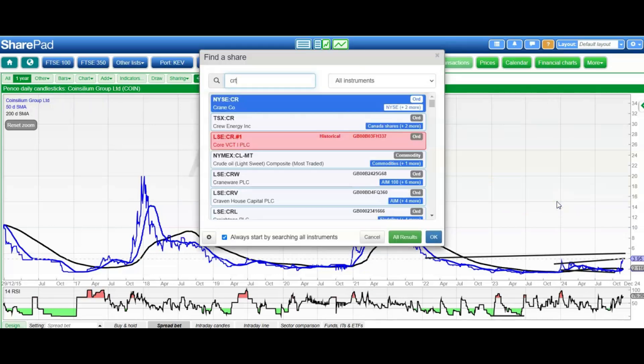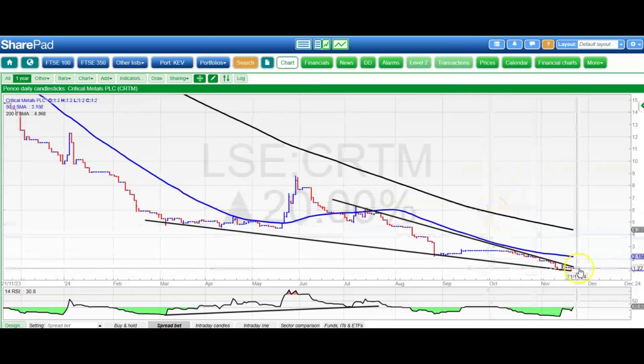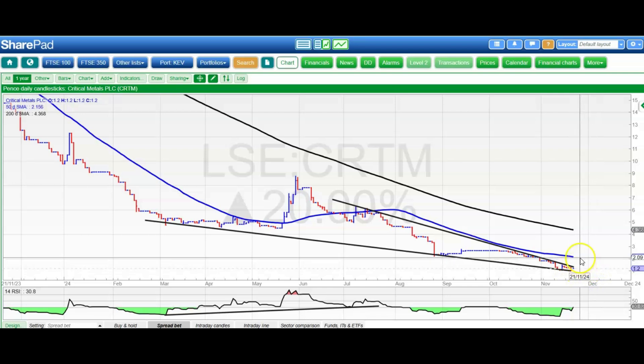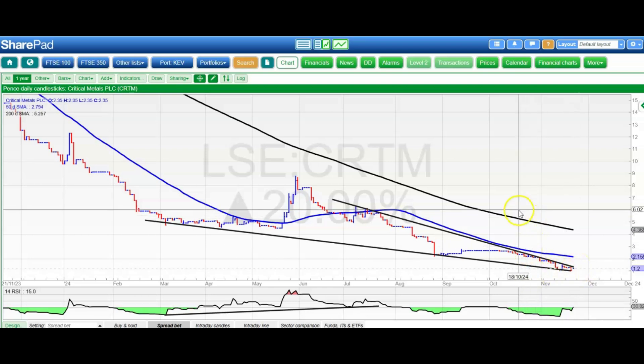Moving on to Critical Metals, which has been in the dumps in the recent past but looks like it's trying to regroup. We've got this falling wedge here, and basically looking for an initial target at the 50-day moving average at 2.1 pence, hopefully by the end of this year, if we can get a decent break through that July resistance line at 1.4 pence.